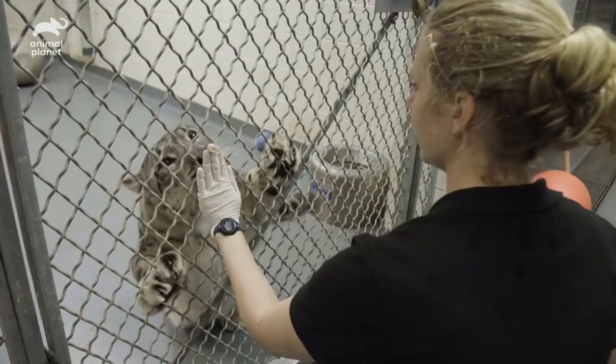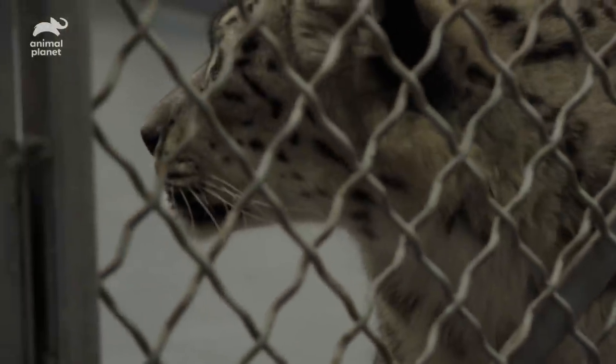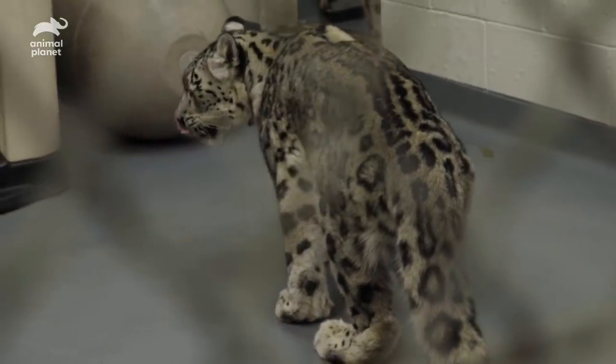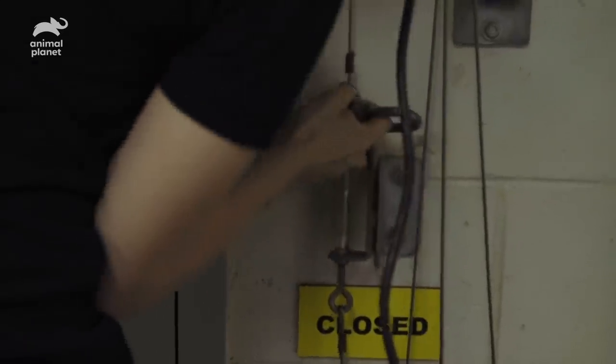It's just such an important and critical husbandry behavior to have. Typically, snow leopards are solitary animals. They live in an area where resources are extremely scarce, so if they stayed in family groups, they would never be able to support themselves. Due to their natural habitat and natural history, they are solitary unless a mother is rearing cubs. So this is a unique situation to have a male-female sibling pair still together.